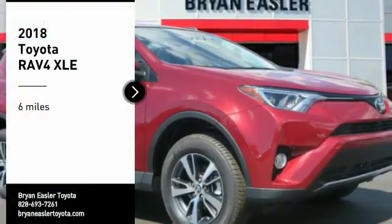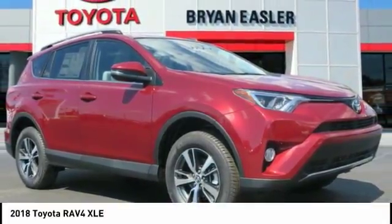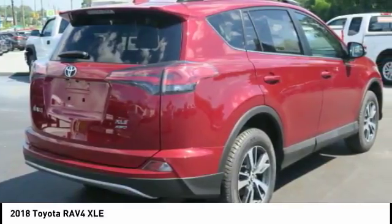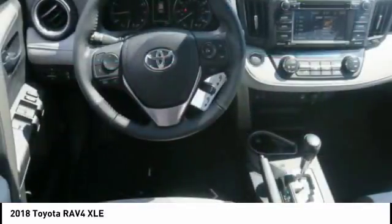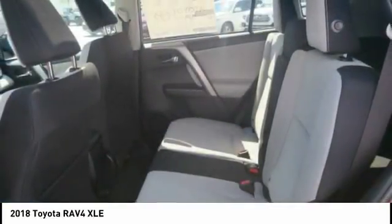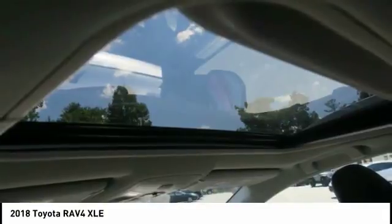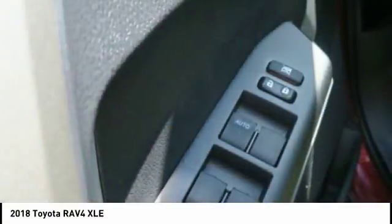We are pleased to show you the 2018 RAV4. The RAV4 is one of the most fuel-efficient SUVs in its class. Versatile and efficient, the RAV4 mixes the comfort and drivability of a sedan with the benefits of an SUV. This highly evolved, well-packaged crossover SUV lets you have it all.